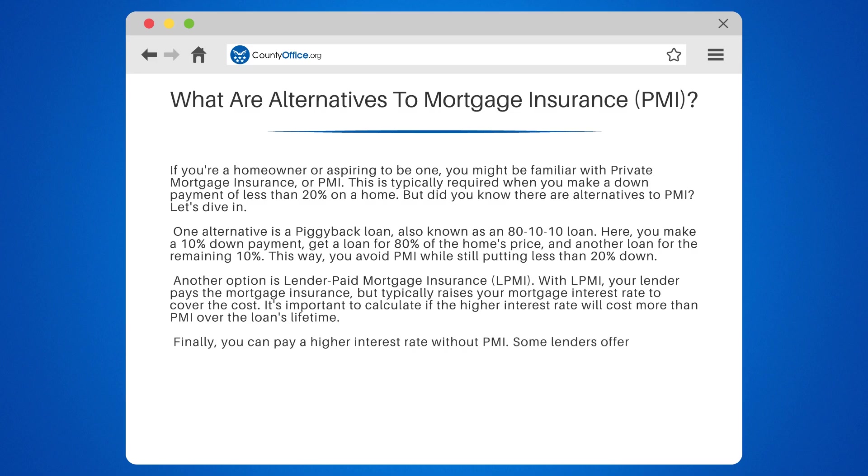Finally, you can pay a higher interest rate without PMI. Some lenders offer this option, but again, be sure to do the math to ensure it's a cost-effective choice for you.